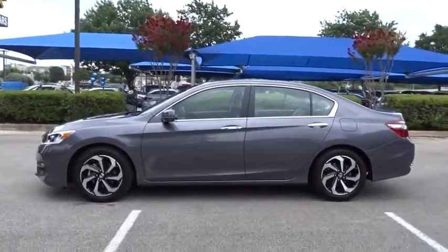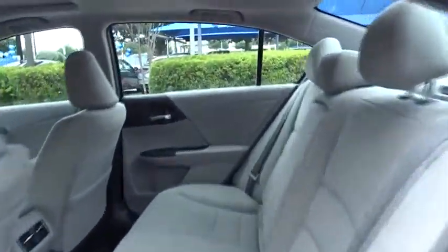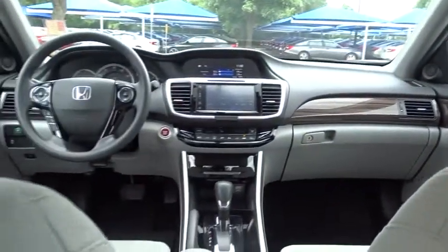Backup camera, steering wheel audio controls, anti-lock braking system, keyless entry, traction control, stability control, remote engine start, Bluetooth, adjustable steering wheel, front wheel drive, power steering.